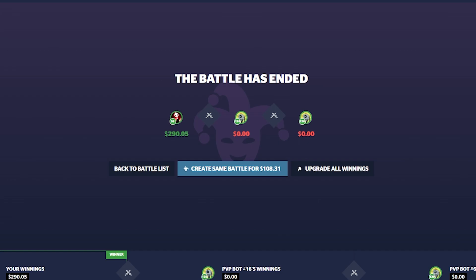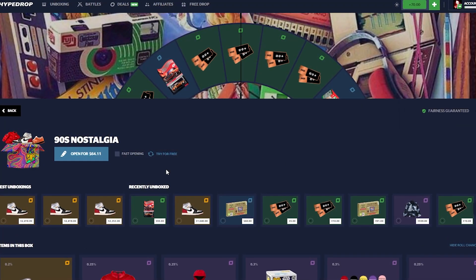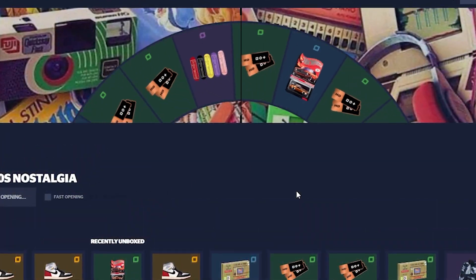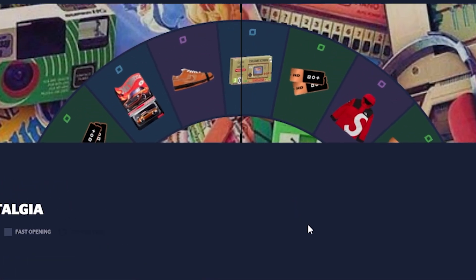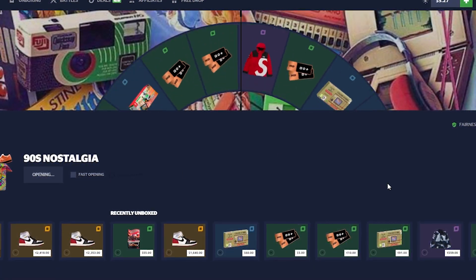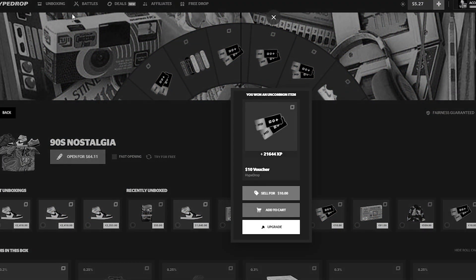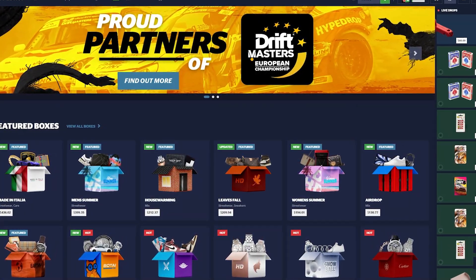Let's sell back $100 and do a solo. Someone just unboxed the top item so let's see if we can do it as well. We lose by four dollars. 90s nostalgia case — come on, anything but a voucher. We're going to end off just shy of $900. We'll take that.